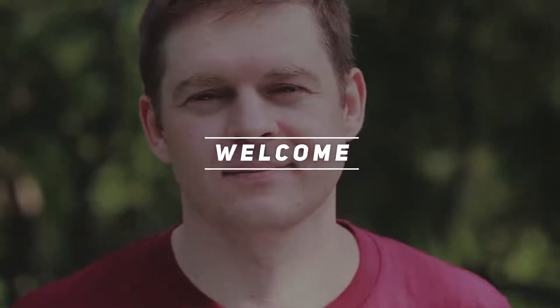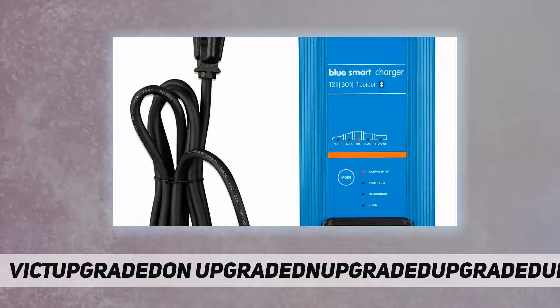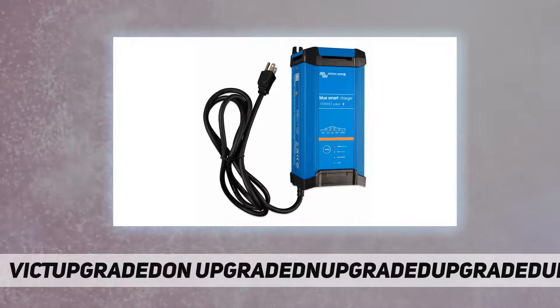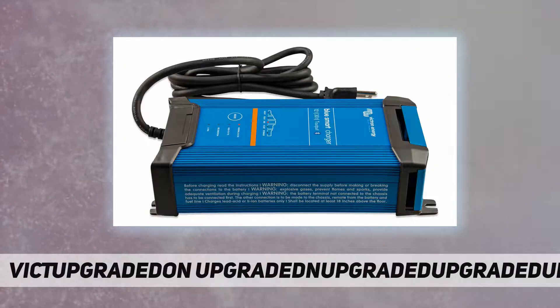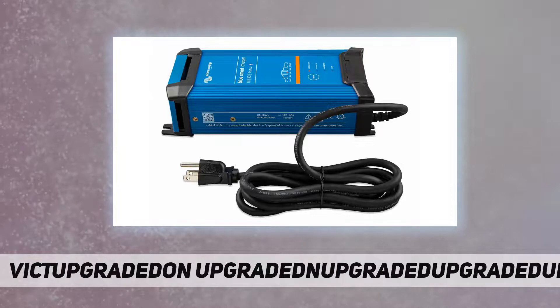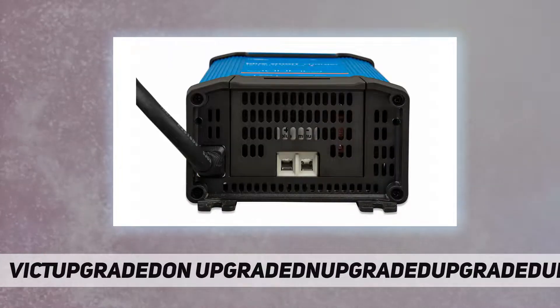Hey, welcome back to my channel. Victron Energy Blue Smart IP22 12 volt 30 amp 120V. The Blue Smart IP22 charger is the new professional battery charger with built-in Bluetooth. It can be used on devices in your workshop and on motor vehicles such as cars, motorbikes, boats, and camper vans.